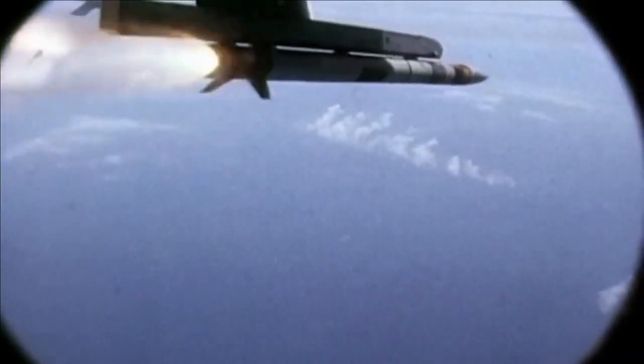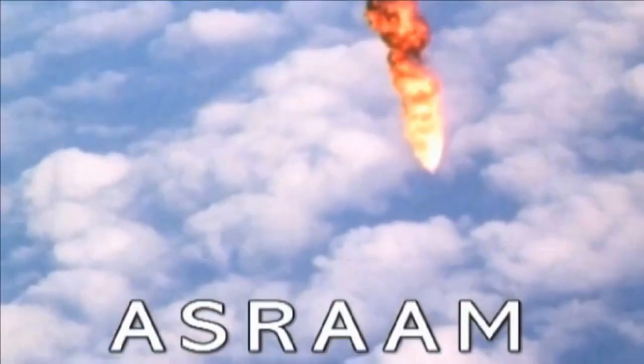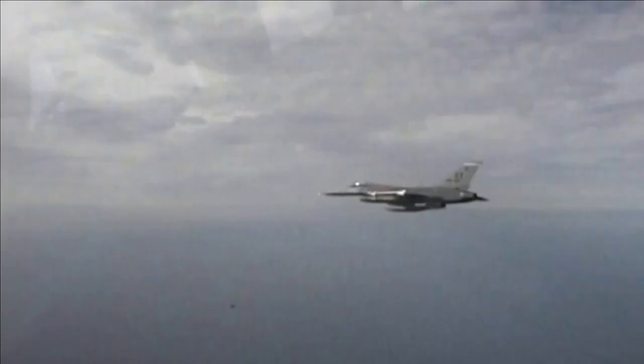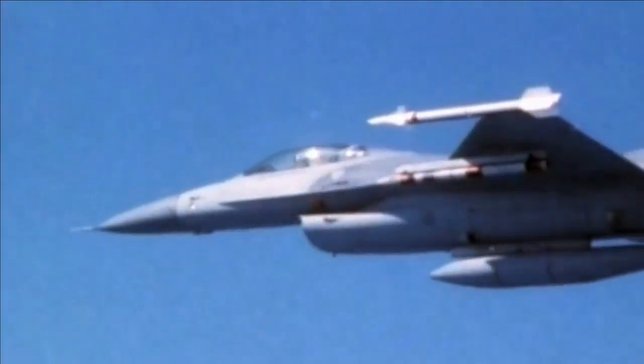The R-73E receives target designation data through the pilot's HMD (Helmet Mounted Display) system or EOTS sensors. In the short range, Tejas is also integrated with MBDA's ASRAAM. The missile has a range in excess of 25 kilometers and can be launched in LOBL (lock-on before launch) or LOAL (lock-on after launch) modes. It has a speed over Mach 3 and can perform maneuvers of up to 50G, which outperforms all existing short-range combat missiles, and it offers 360-degree engagement coverage.